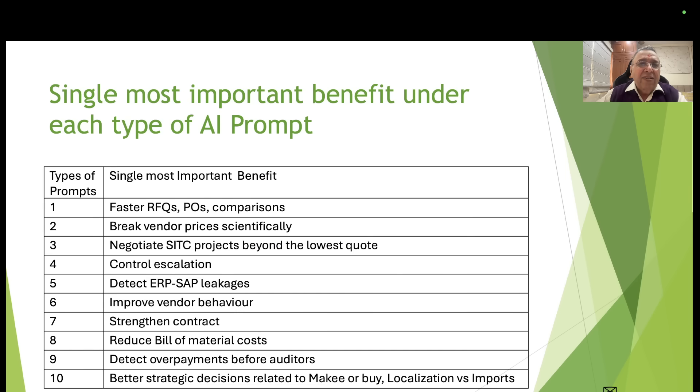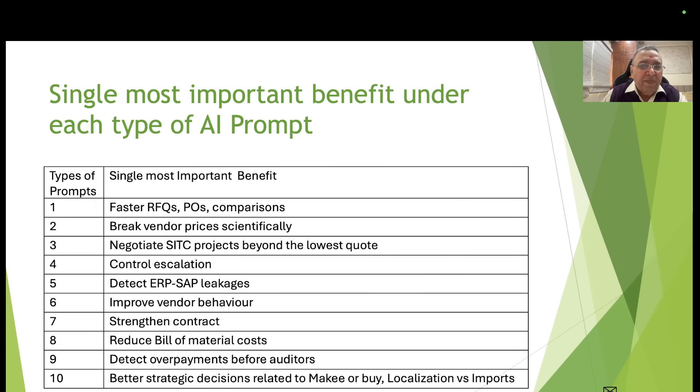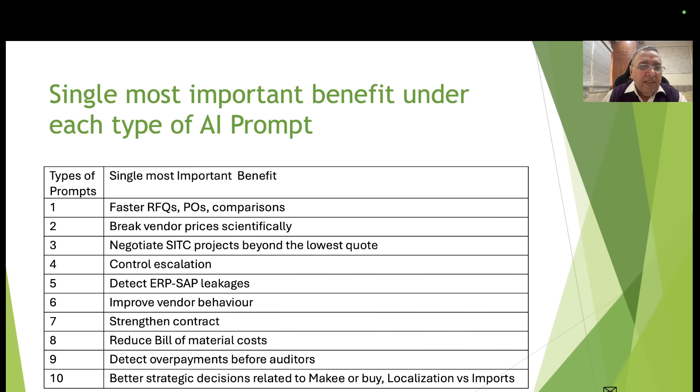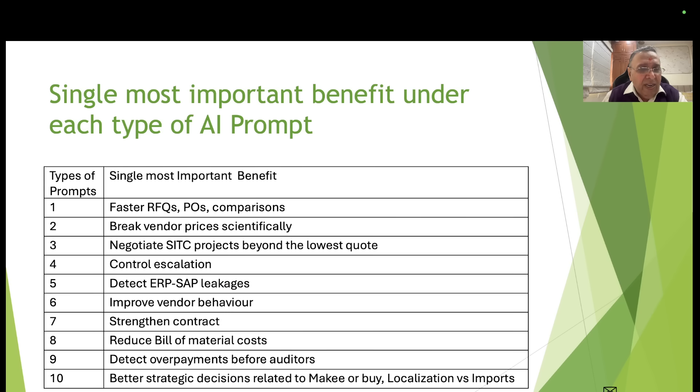The single most important benefit under each type: Type 1 (P2P) — faster RFQs, purchase orders, and comparisons. Type 2 (costing and rate build-up) — break vendor prices scientifically. Type 3 (SITC costing) — negotiate SITC projects beyond the lowest quote. Type 4 (escalation) — control escalation. Type 5 (ERP/SAP) — detect ERP and SAP leakages.